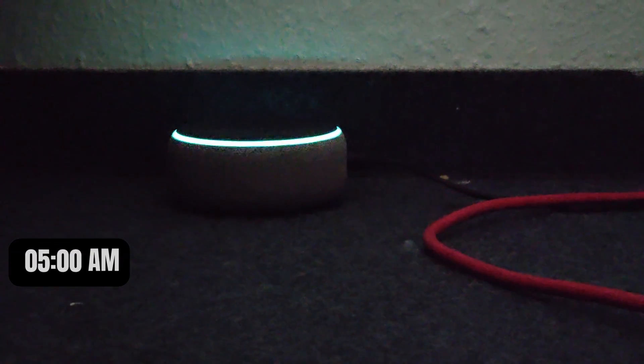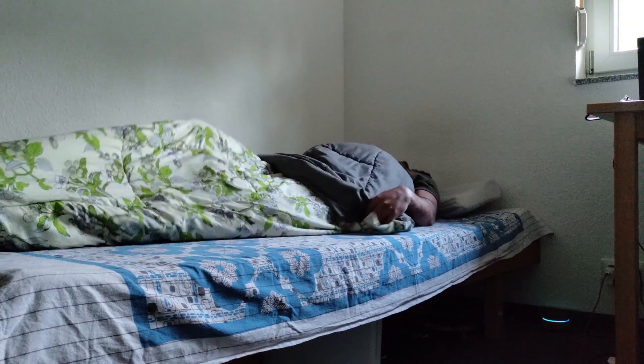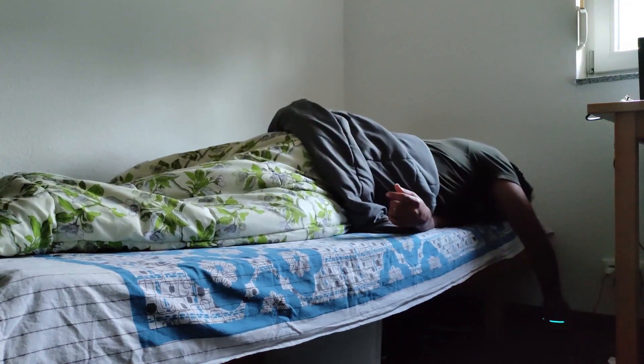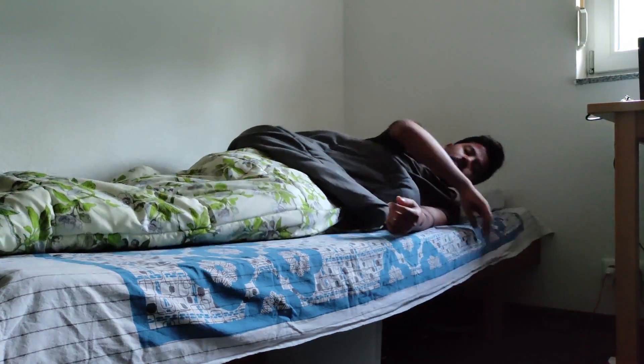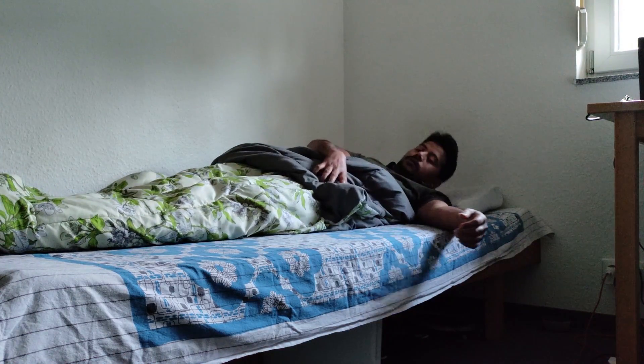Good morning everyone. Welcome to a day of my life as a master thesis student in Germany. If you are watching my video for the first time, my name is Rushi Keshe and I'm currently doing my master thesis in an electronics manufacturing company in Germany, studying masters in Embedded Systems at Hochschule Ransburg Weingarten.